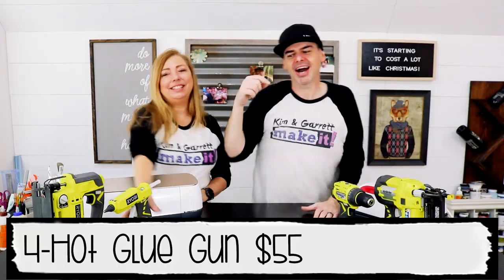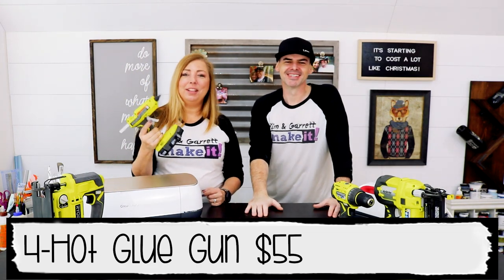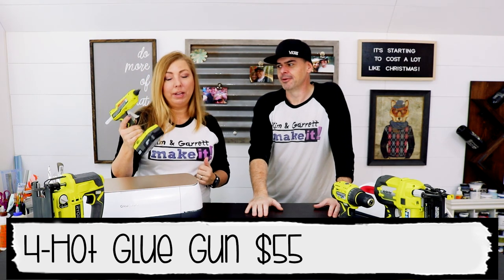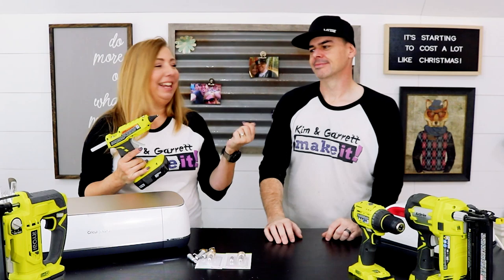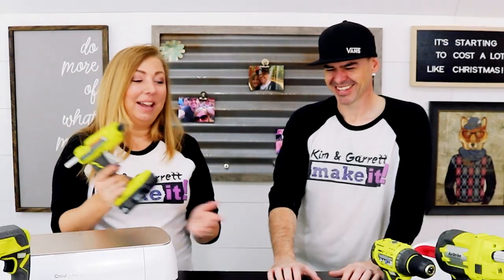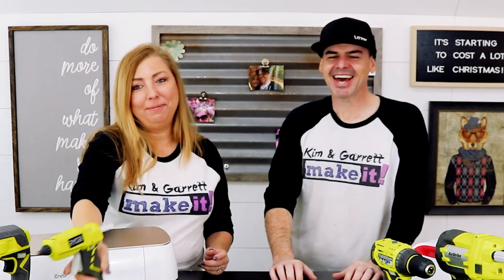Tool number four: hot glue gun. The glue gun is my favorite tool. What's great about this one is there's no cord — you can put the battery in the bottom and use it. Garrett can't handle the glue gun; he seems to put his fingers in the hot glue all the time. The same battery is used for this tool. I love this thing, though he burns himself constantly.